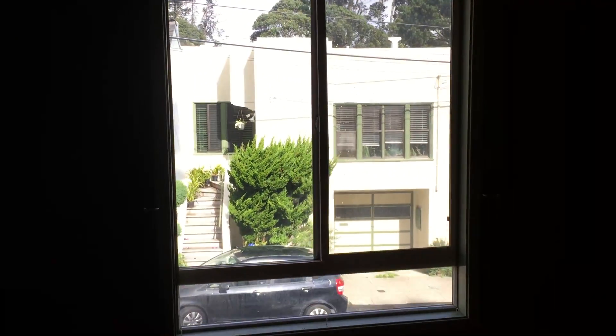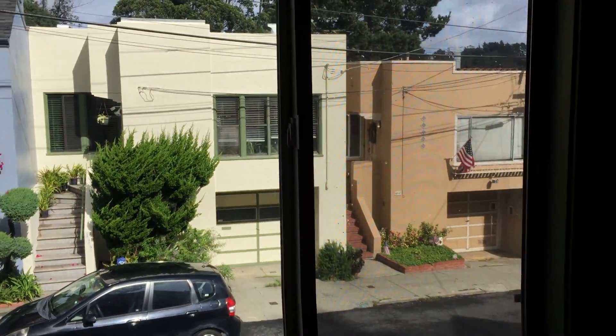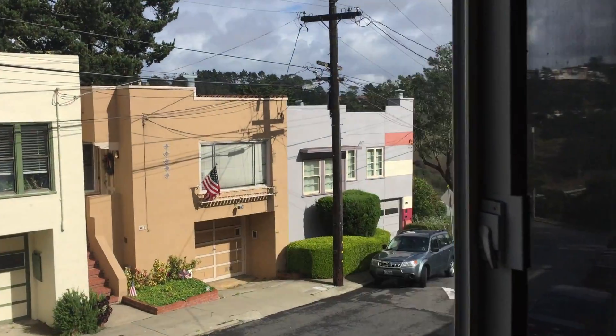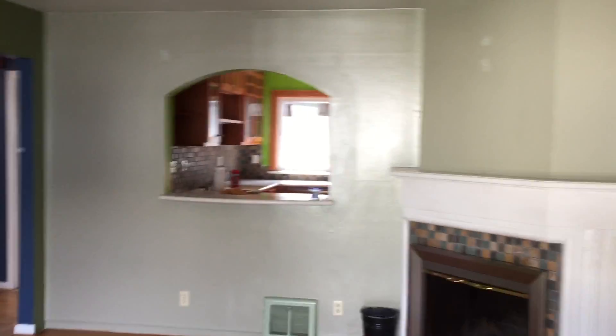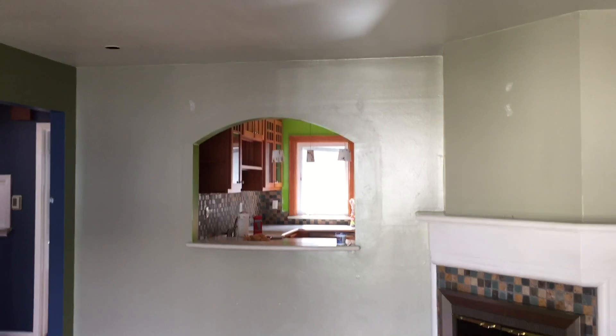Living room. Look out into the canyon a little bit. That wall with the arch we're gonna take out — open the whole space up. It's a fireplace.